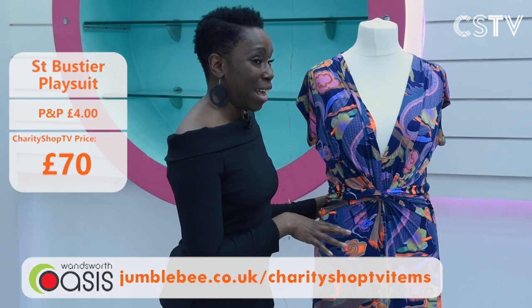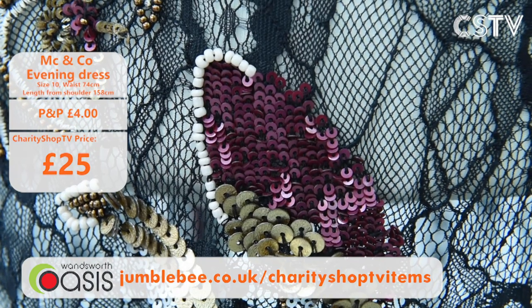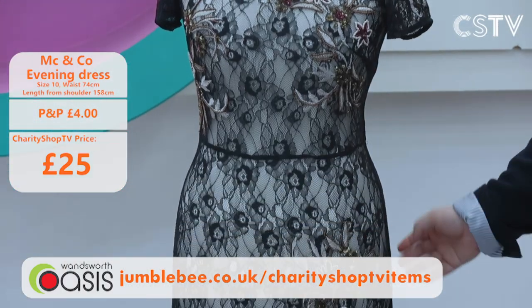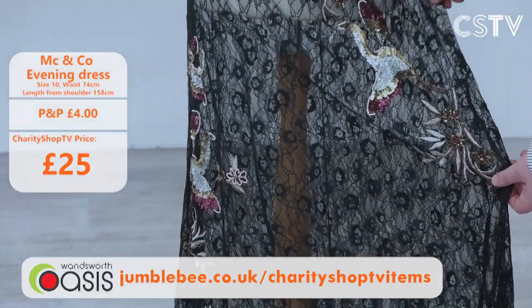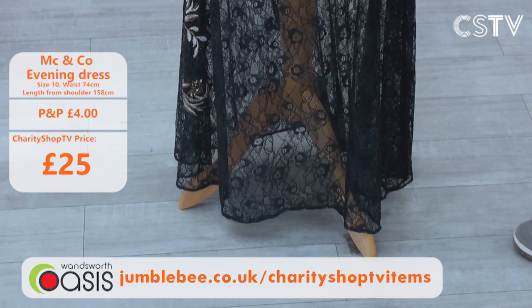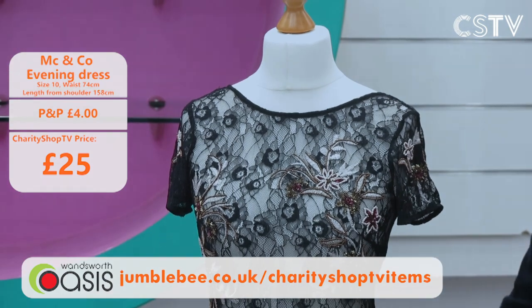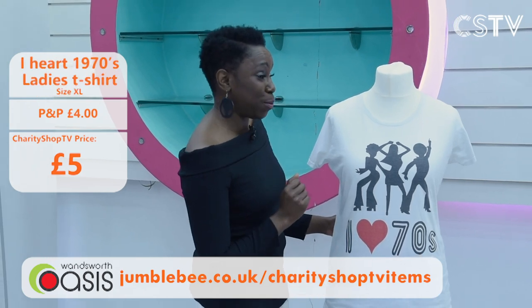Now, a beautiful evening dress from MC and Co — maybe for cocktails? It's a size 10 with wonderful sequins, beading, and a bird floral design. Absolutely stunning work. Come and have some cocktails when you're wearing this dress — it's £25. Size 10, £25. That's an invitation for cocktails with Jason too.